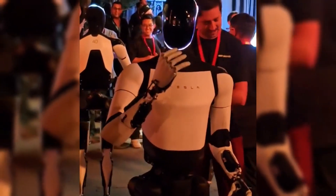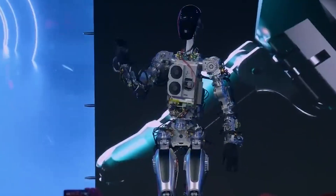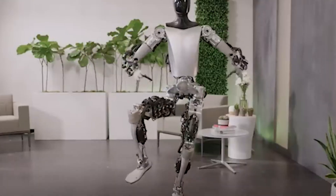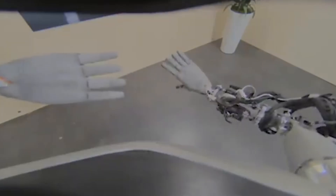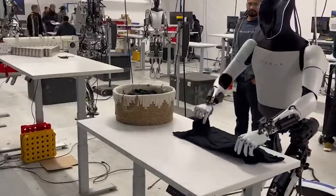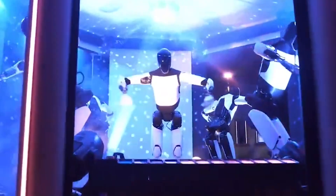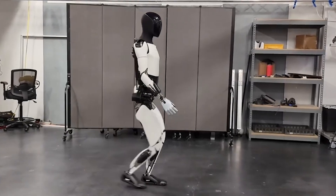The robot is loaded with sensors, cameras, and actuators that enable it to see its surroundings and perform tasks with a degree of precision. During the presentation, Optimus performed a variety of movements demonstrating its motor skills, such as walking, bending, grasping small objects, and even dancing. One standout feature in the latest version is its hand dexterity — the robot's hands can grasp objects with more precision and adjust the force applied based on the item's texture and weight. Tesla has also implemented tactile sensors in the hands, allowing the robot to fine-tune its movements for more intricate tasks such as folding clothes, organizing packages, or even cooking.